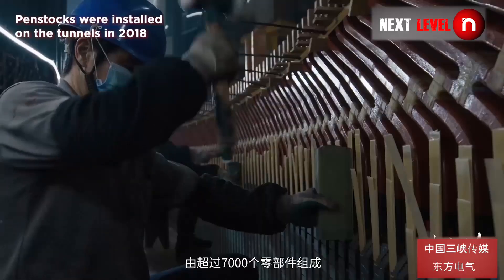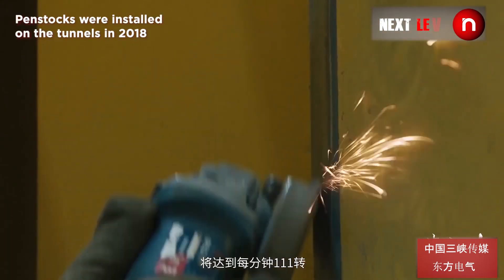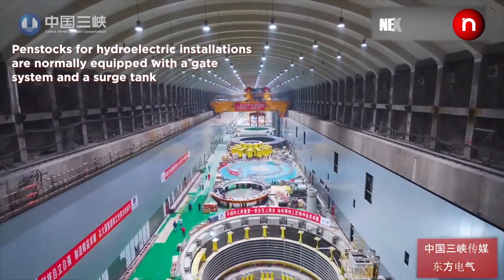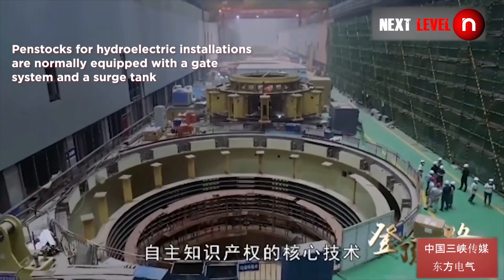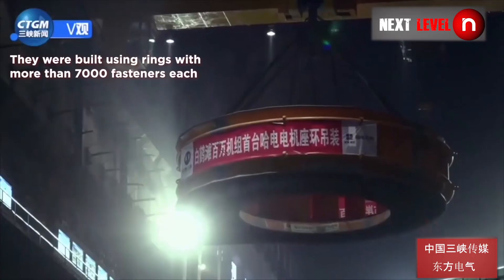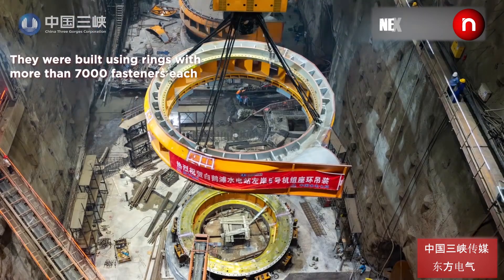Penstocks were installed on the tunnels in 2018. Penstocks for hydroelectric installations are normally equipped with a gate system and a surge tank. They were built using rings with more than 7,000 fasteners each.